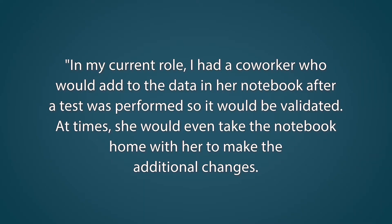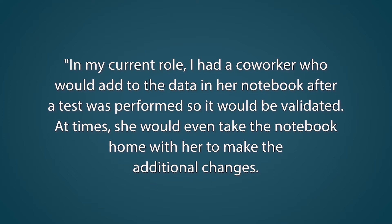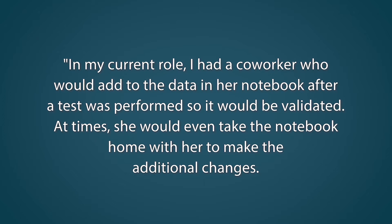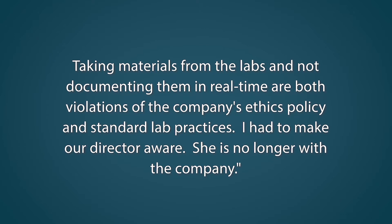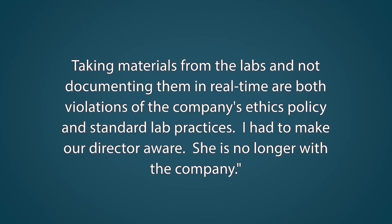Here's our answer example. In my current role, I had a coworker who would add to the data in her notebook after a test was performed so it would be validated. At times, she would even take the notebook home with her to make the additional changes. Taking materials from the labs and not documenting them in real time are both violations of the company's ethics policy and standard lab practices. I had to make our director aware — she is no longer with the company.